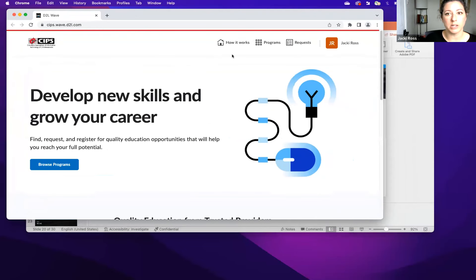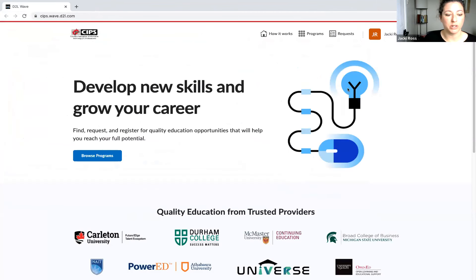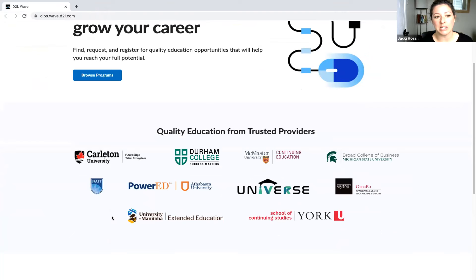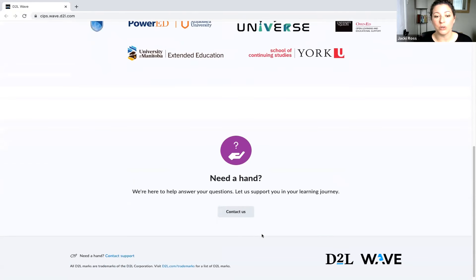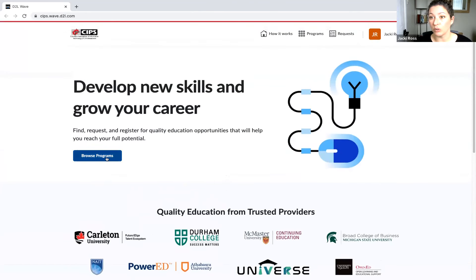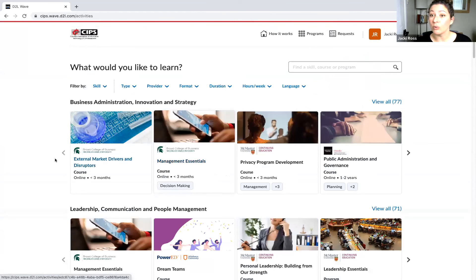When you log into D2L Wave, this is the homepage — curated specifically for CIPS. You'll be able to see what providers we are working with, and you can contact our technical support team directly through this homepage. Most importantly, this is how you browse through the catalog. The first thing to note when looking through programs and course options available in Wave is what we call skill streams — broad collections of like skills, think of them like Netflix categories. These include leadership communication, people management, employee wellness and wellbeing, data science, machine learning analytics, and more.